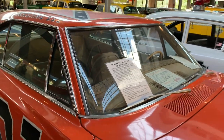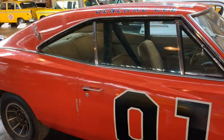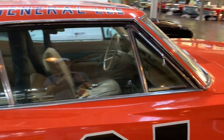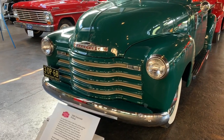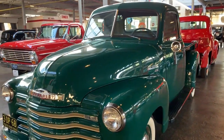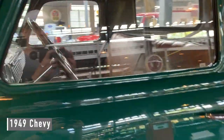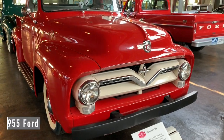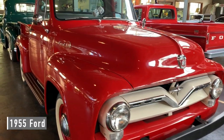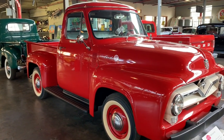Fun fact: in the last year of production they used the AMC Ambassador — they couldn't find any Chargers. And the Chevy versus Ford scenario — this one's a '49 Chevy and the other one is a '55 Ford. So what do you think, Ford or Chevy?